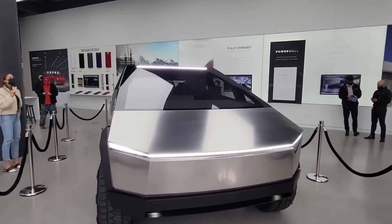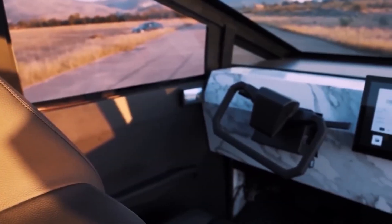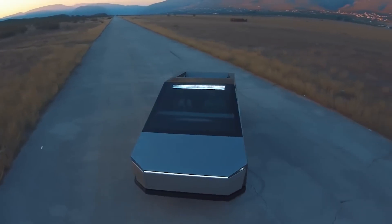This script delves into the intricate details of the Tesla Cybertruck, exploring its design philosophy, cutting-edge features, the production journey, and the broader impact it may have on the automotive industry.